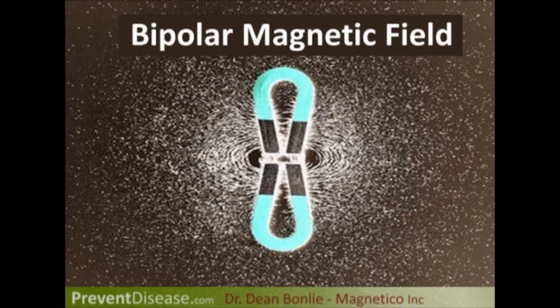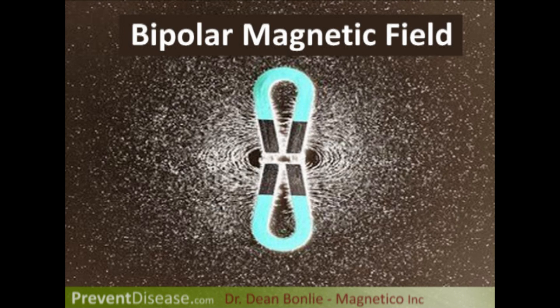All the other magnetic pads do that, as well as all of the devices that people wear on their body.